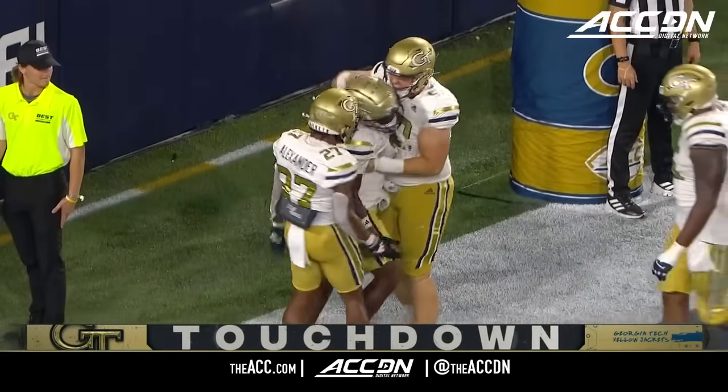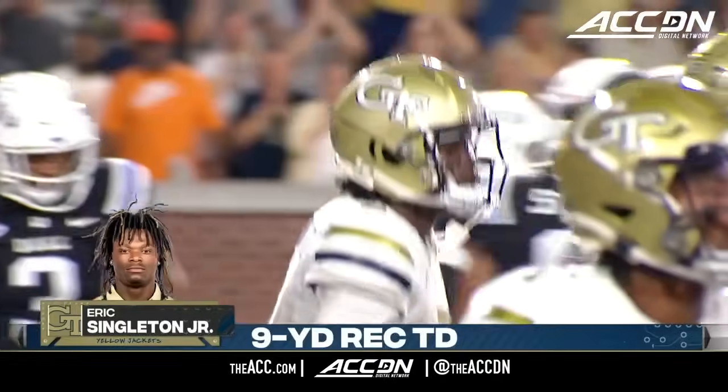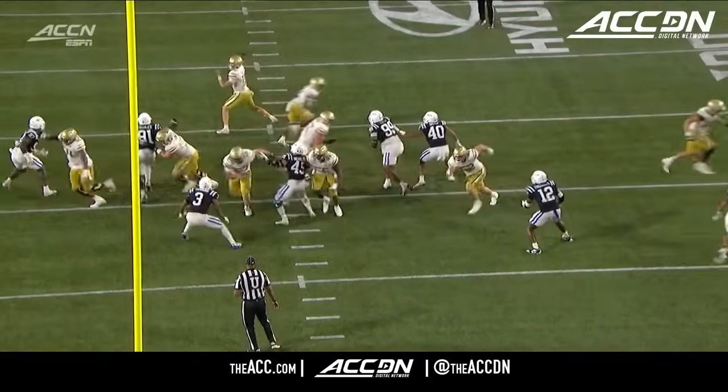How about that? Talk about 0-60. And Eric Singleton finds the end zone.